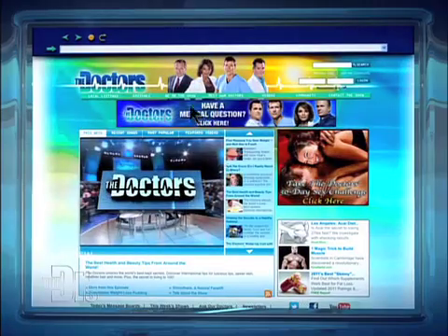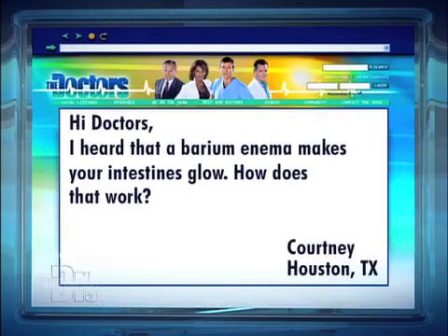Now let's go to an email from Courtney in Houston, Texas. She writes: 'Hi doctors, I heard that a barium enema makes your intestines glow. How does that work?'